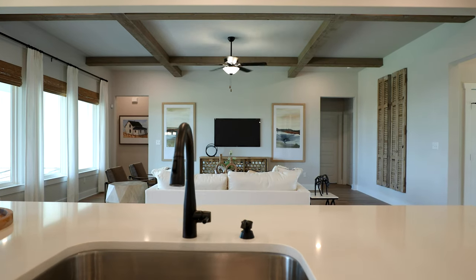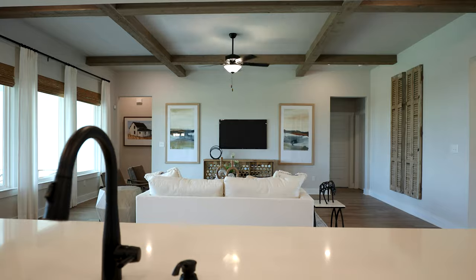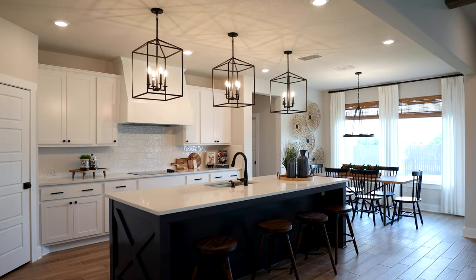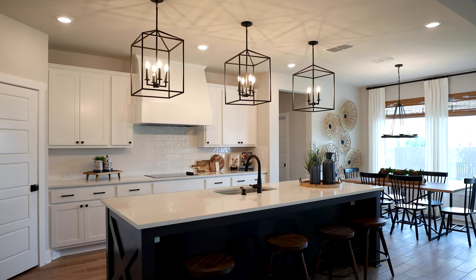When you're standing at the sink of the island, you're immediately looking out into the family room. So it's an easy place to keep working in the kitchen — preparing food, getting the barbecue ready — and still be able to engage and entertain with everyone in the family room. It's just a really great use of the space.